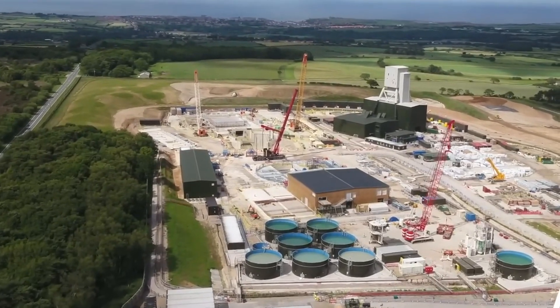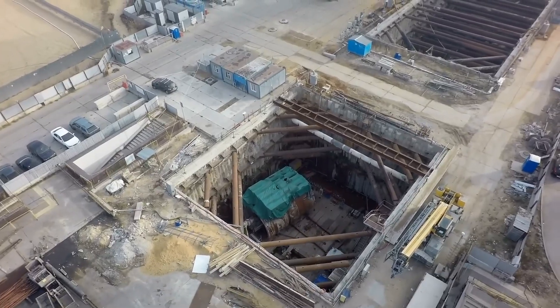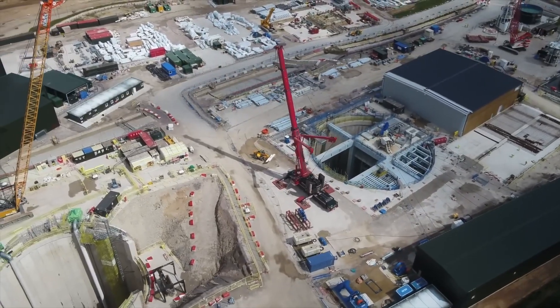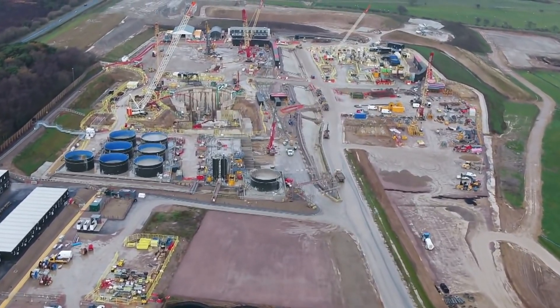And there you have it, ladies and gentlemen — the Woodsmith Polyhalite Mine, an engineering masterpiece that's transforming the landscape, both literally and figuratively. From its mind-blowing dimensions to its eco-friendly initiatives, this project is a testament to human innovation and determination.